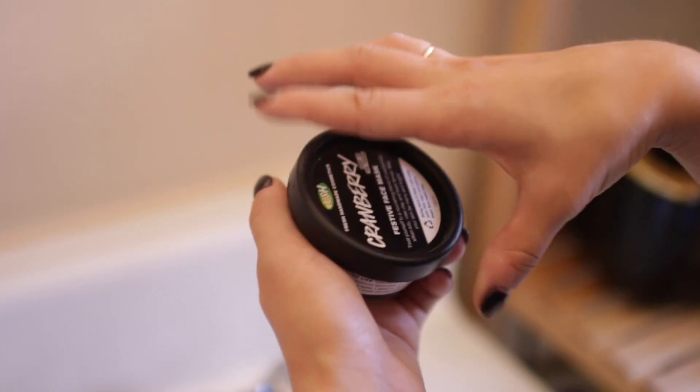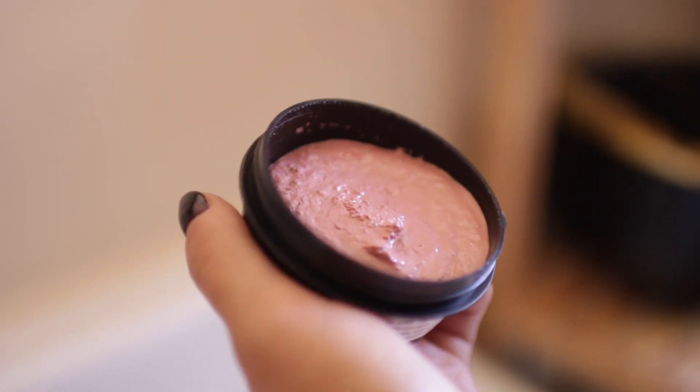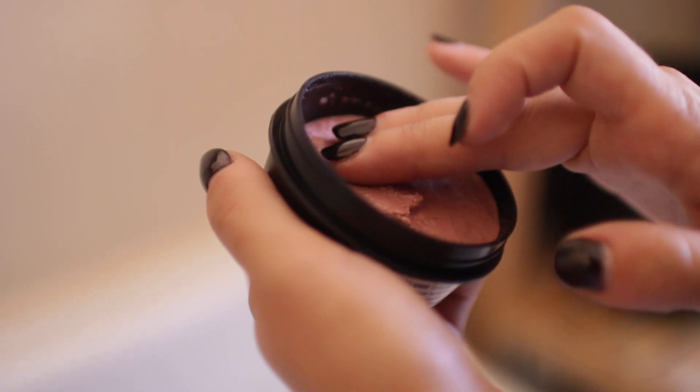Lush! Love me some Lush. This is the Cranberry Festive Mask, and this is just super, super, super moisturizing, and it's great for the cooler months. You just put it all over your face and it's like this nice pinky color, and you just look stunning.